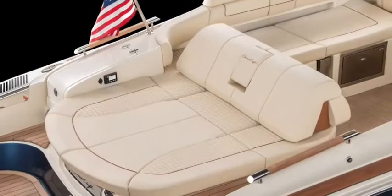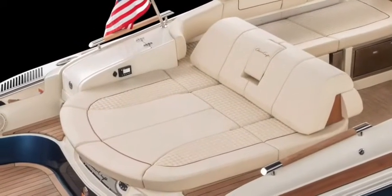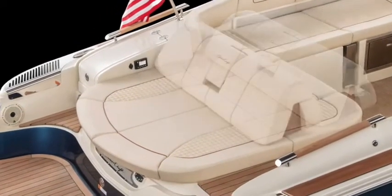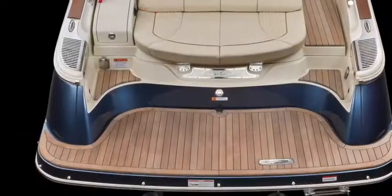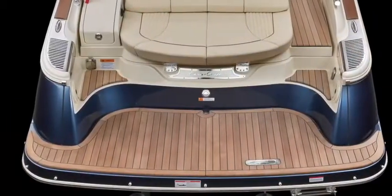This model features a spacious sun pad that can be either a full-length aft-facing lounge, or a combined aft and forward-facing seat. A hot and cold water pull-out shower head on the transom is a nice touch.